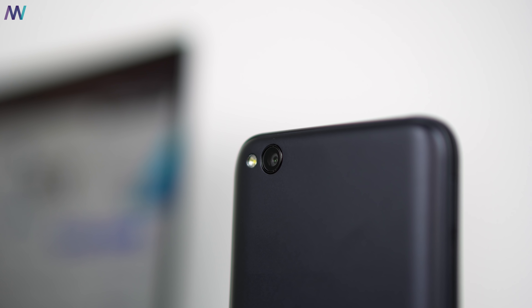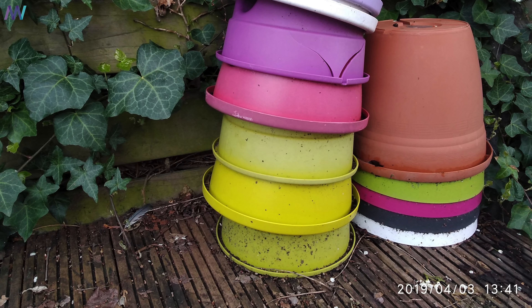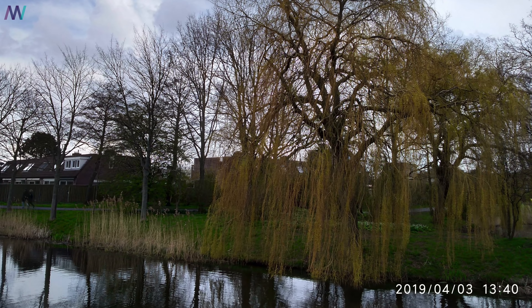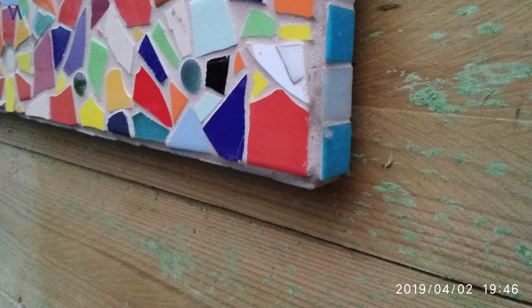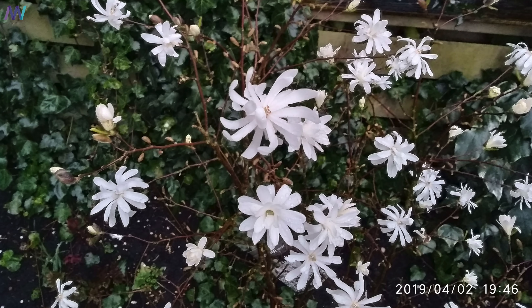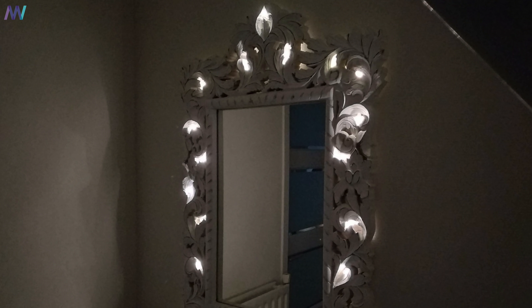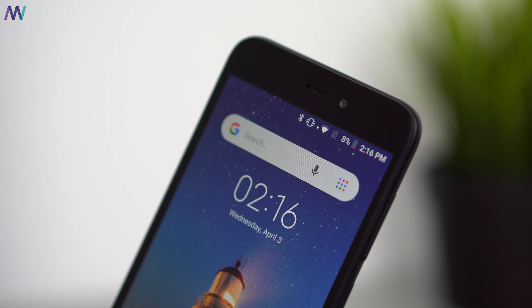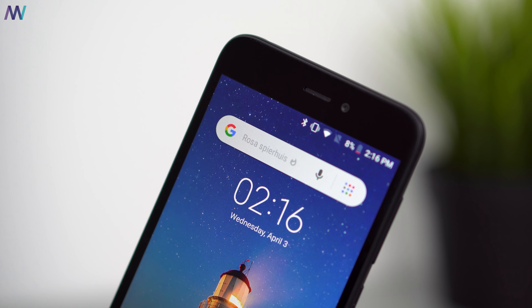As you might expect for the price, there is no dual camera setup here, but the main shooter is 8 megapixels and that allows you to take some pretty decent images that are very usable for social media. I'm surprised that HDR mode can be set to automatic and that the amount of detail captured in normal conditions is quite good. For low-light and night pictures, the quality is not desirable — it's blurry and details are definitely missing, but that's to be expected.